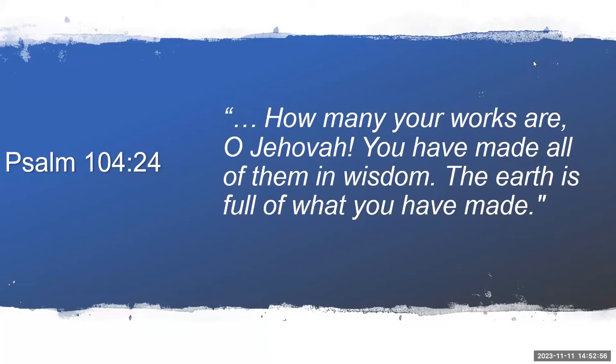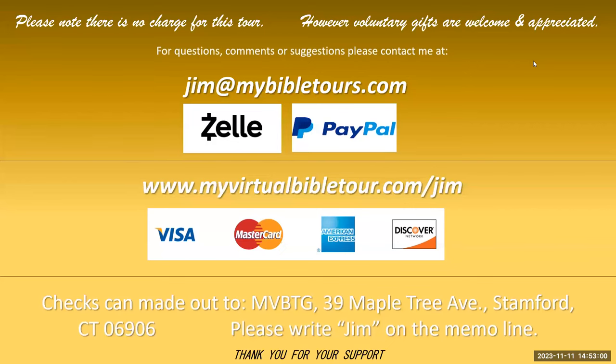Thank you for joining us. This tour is absolutely free, although there are some expenses involved. If you are interested in donating to cover some of those expenses, this is how you may do that. If you have any questions or comments, feel free to use the raised hand.